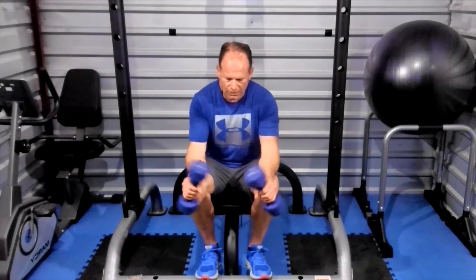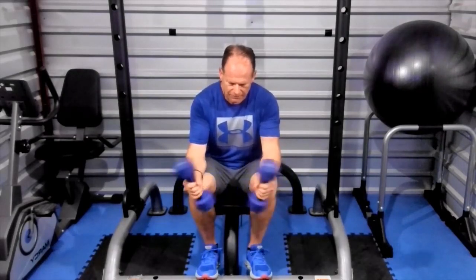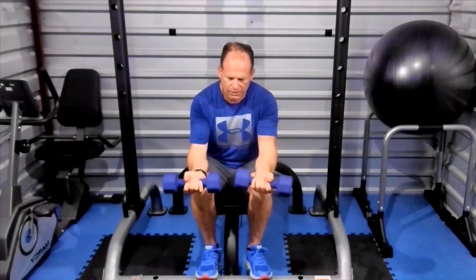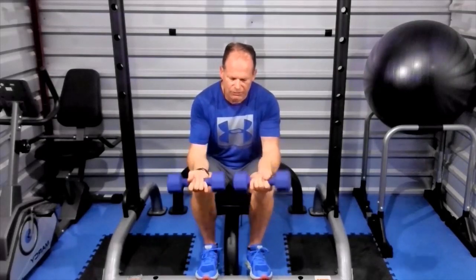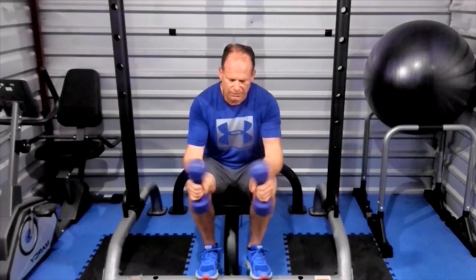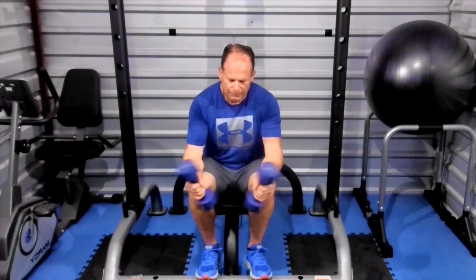Next we're going to do dumbbell twists. Take your hands off the end, hold them straight out, and turn them over and back — each way as far as you can. Try not to use a lot of momentum; keep control. You don't want to pull on the tendons and ligaments — just spin it as far as you can with control. This stuff is easy to do just sitting in front of the couch. Take 10 minutes and it'll improve almost everything on the kayak.